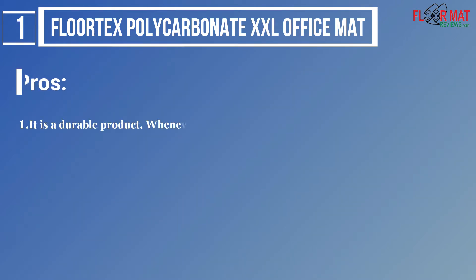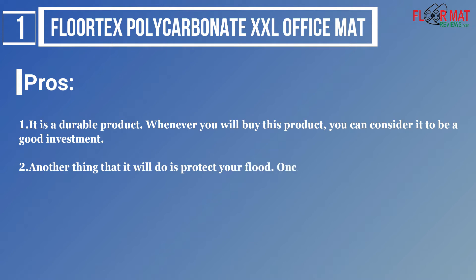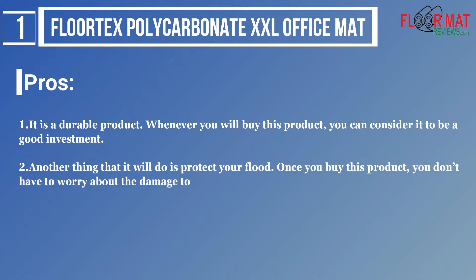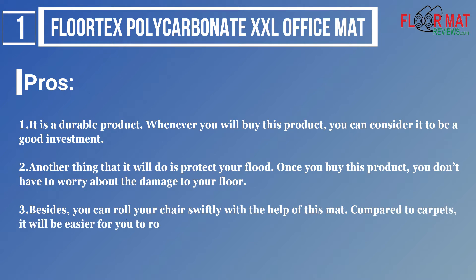Pros: 1. It is a durable product. Whenever you buy this product, you can consider it to be a good investment. 2. Another thing it will do is protect your floor. Once you buy this product, you don't have to worry about the damage to your floor. 3. Besides, you can roll your chair swiftly with the help of this mat. Compared to carpets, it will be easier for you to roll your chairs through this mat.